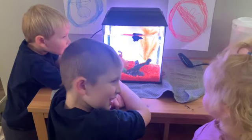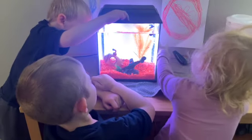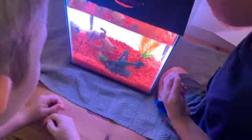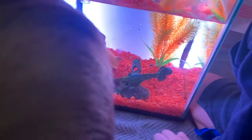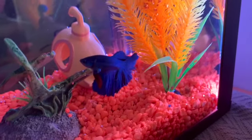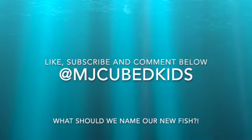It's time to feed our fish for the first time. We are going to feed the fish — they're putting in the tiniest little bit of food. Hey buddy! There it goes. Can you find it? Hopefully he can find it. Come eat it, buddy! This little fish still has no name. Please help us find a name for him. Like, subscribe, and comment below for MJ Cubed Kids.